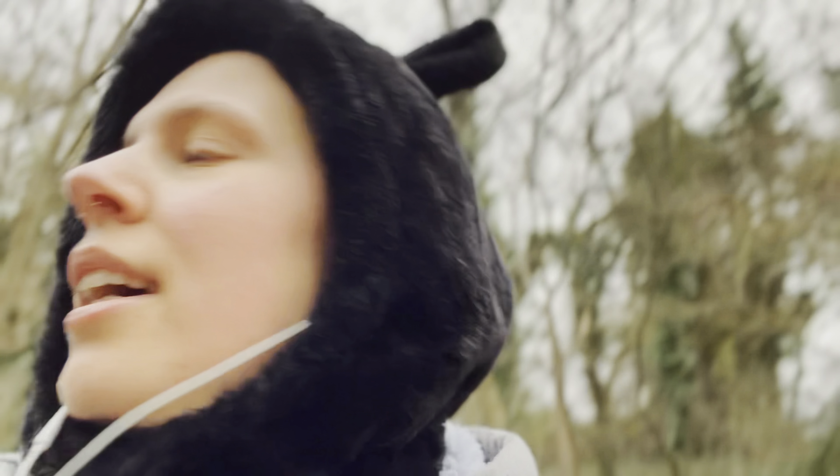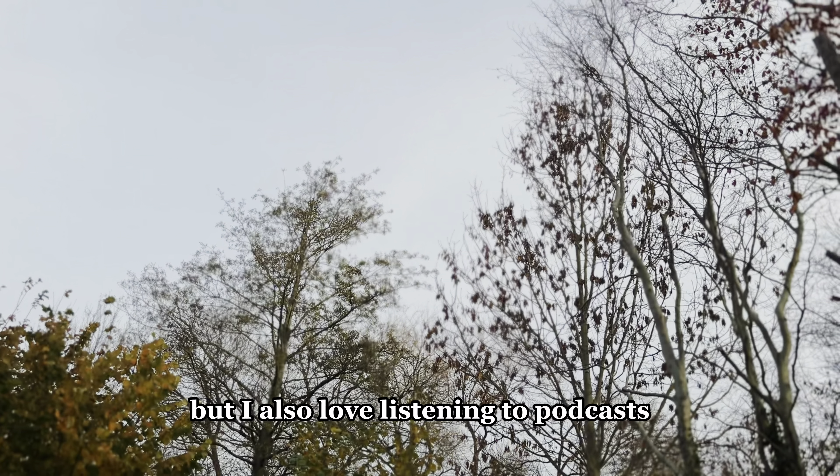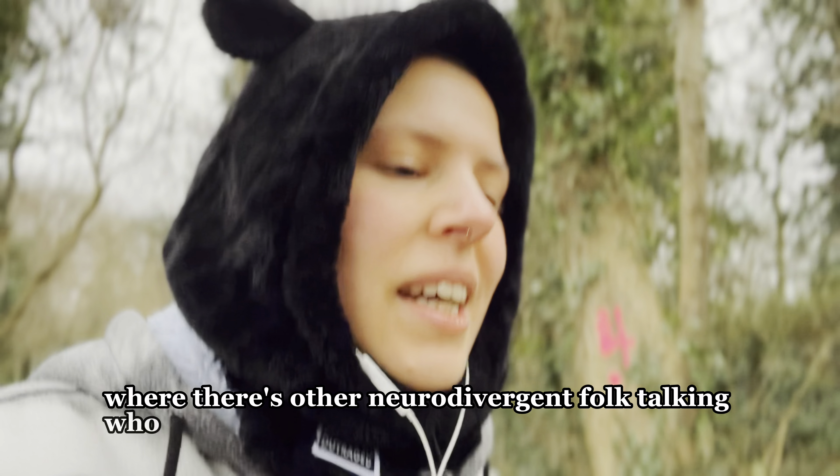I spend quite a lot of my time on my own working from home so it's really nice to just have other people's voices in my ears. I love listening to stories but I also love listening to podcasts where there's other neurodivergent folk talking, who are getting excited and just chatting, and talk how I talk, experience similar things to me. It just makes me not only feel physically less by myself, but also on a deeper level with my neurodivergence — always feeling a bit isolated from everyone and different. Yeah, they help me feel like I'm not alone.